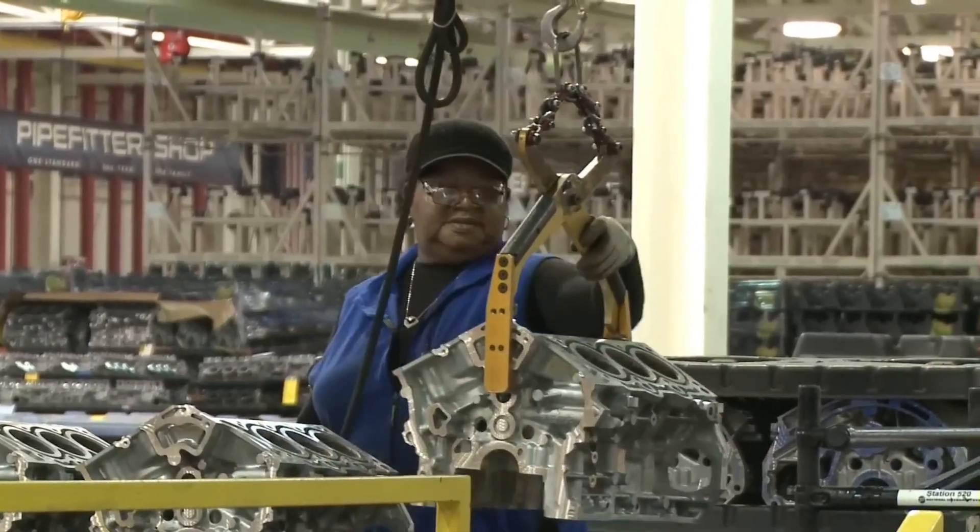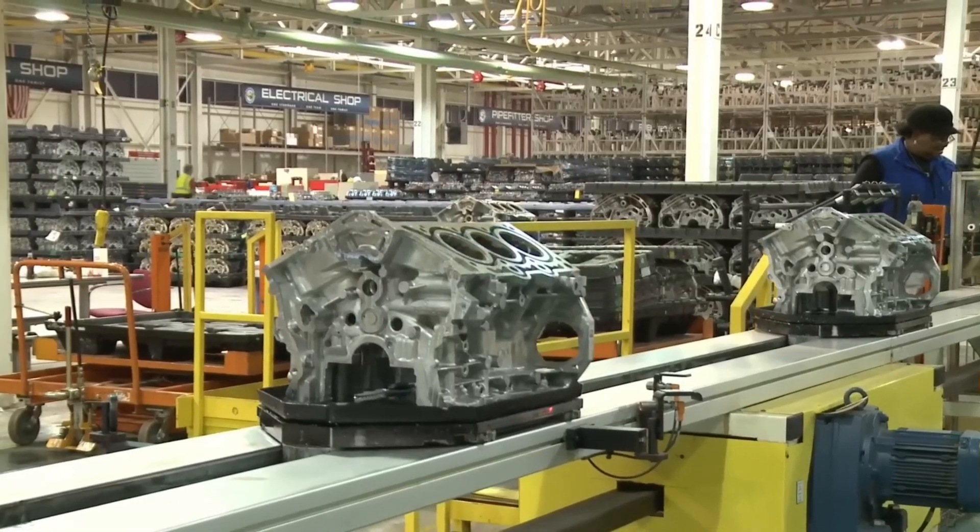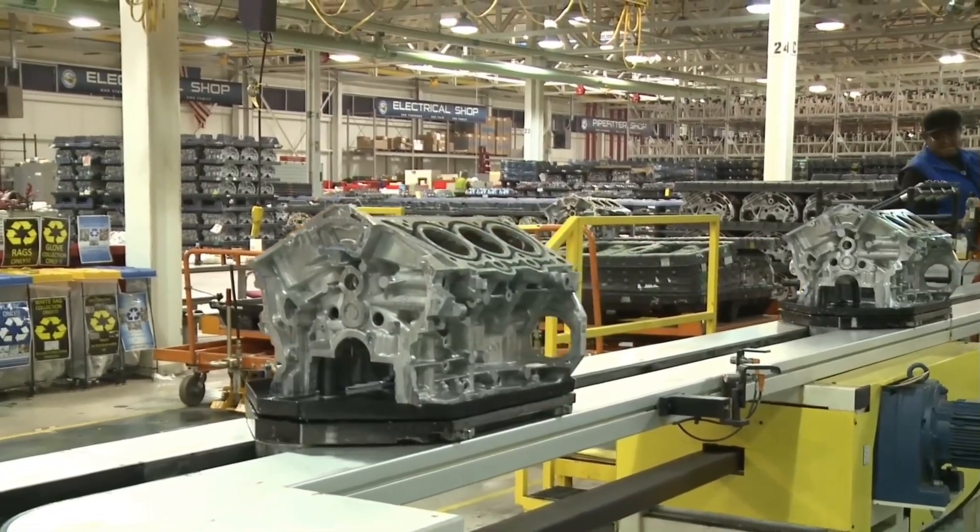Still, for those who prioritize upfront savings above all, Ford's base gasoline engine remains the most cost-effective entry into the Super Duty family.